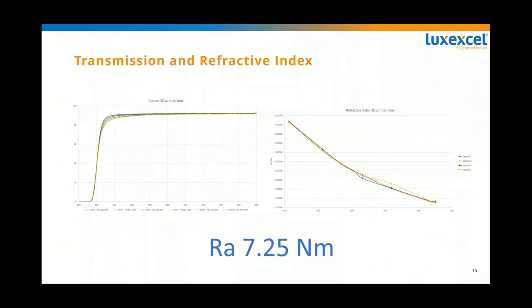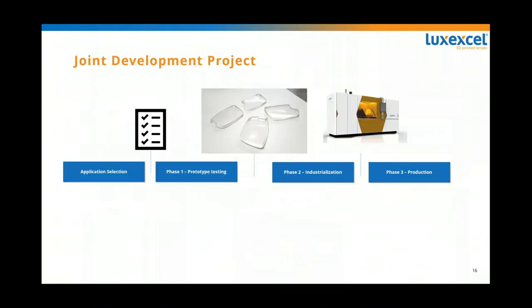All these technology possibilities make sense for creating joint developments and good products for different applications. First, let me tell you what we are not — we are not a service bureau. You cannot send us a design and have us print and ship it back to you. What we are is a technology company, and with our technology we can make unique products. We can add prescription and integrate lenses with other technologies.